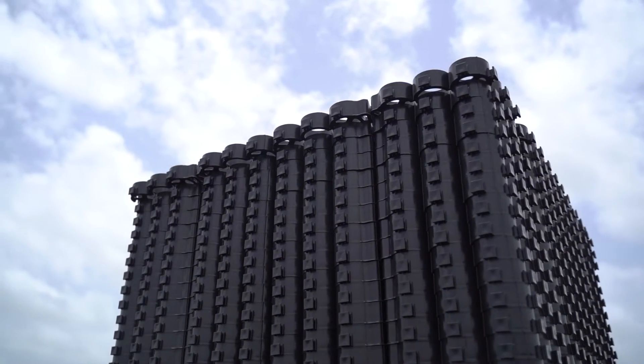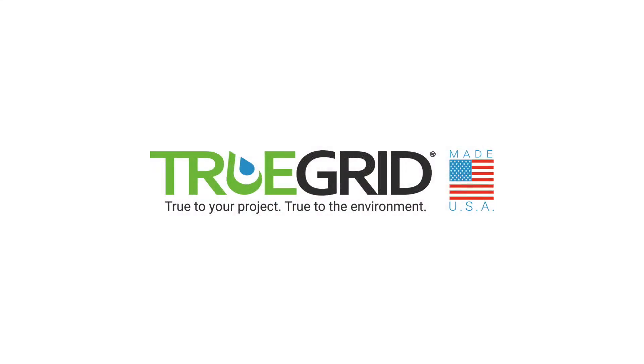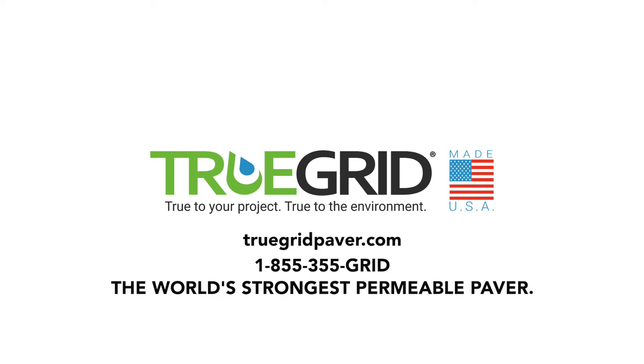With all of these benefits and more, it's easy to see why TrueGrid is such a popular choice for a variety of paving applications. To see if TrueGrid is right for you, visit TrueGridPaver.com or call 1-855-355-GRID. TrueGrid — the world's strongest permeable paver.